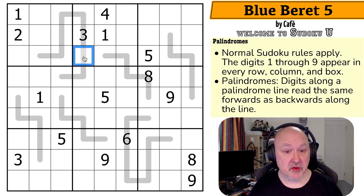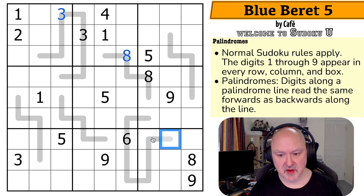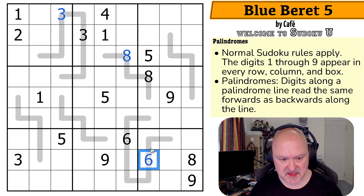So this three is not in the middle of the line — it's one, two, three, four from this end. So one, two, three, four from the other end also has to be a three. Two from the end of this line is an eight, so two from the other end is also an eight. Three from the end of this line is a six, so three from the other end is also a six.